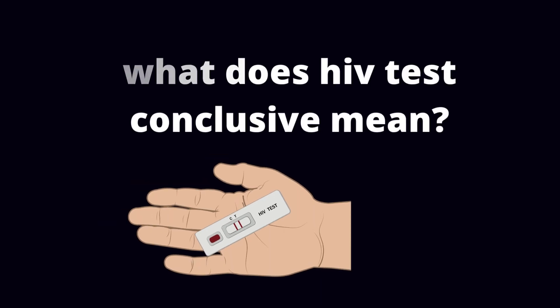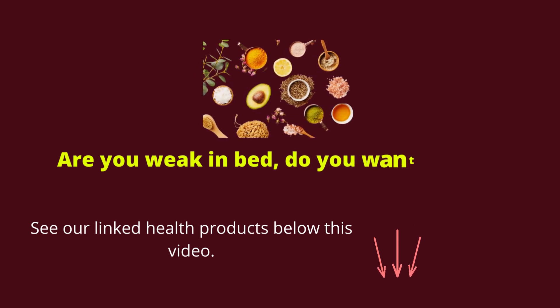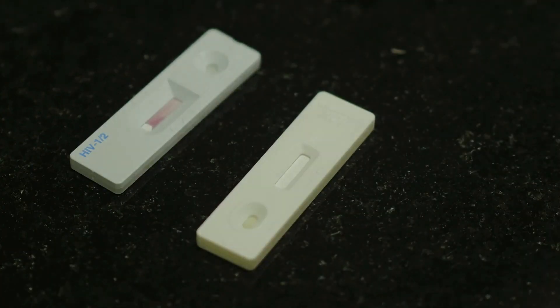What does HIV test conclusive mean? Hello dear friends, it's Mark Medicals with the latest on HIV cure news, HIV treatment, HIV symptoms, and ways of HIV transmission. In today's video I will also tell you about the types of HIV tests available today.